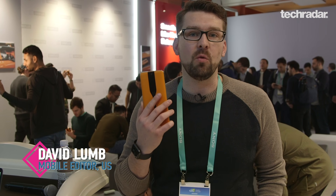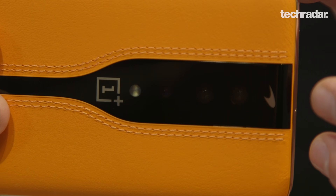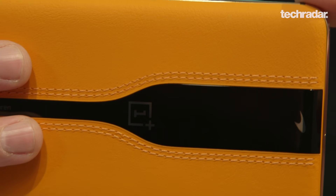Hi, this is David Lum with TechRadar at CES 2020, and we're looking at the OnePlus Concept One — OnePlus's first concept phone. The big thing about it? Well, this glass here is transparent, or it can turn transparent when you want to take pictures.